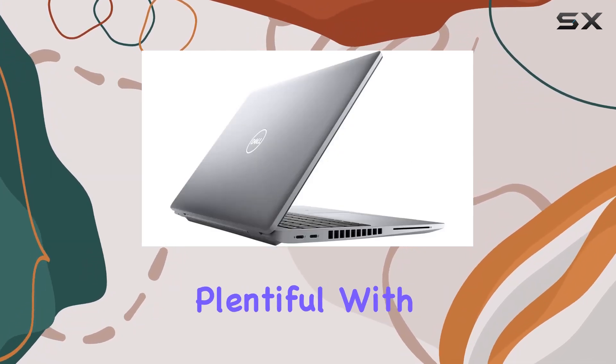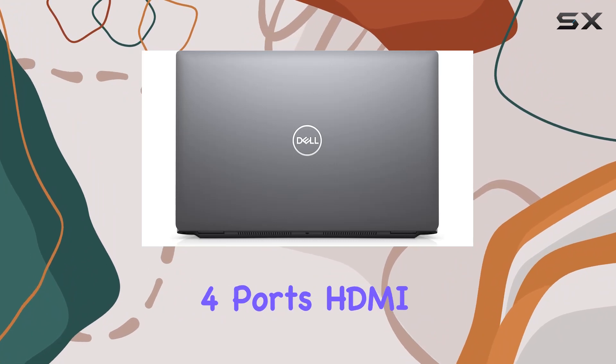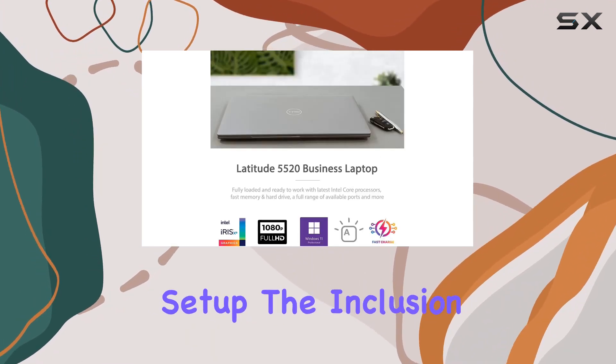Connectivity options are plentiful, with two USB 3.2 Gen 1 Type A ports, two Thunderbolt 4 ports, HDMI 2.0, and Wi-Fi 6 support, enabling seamless integration into any workspace setup.